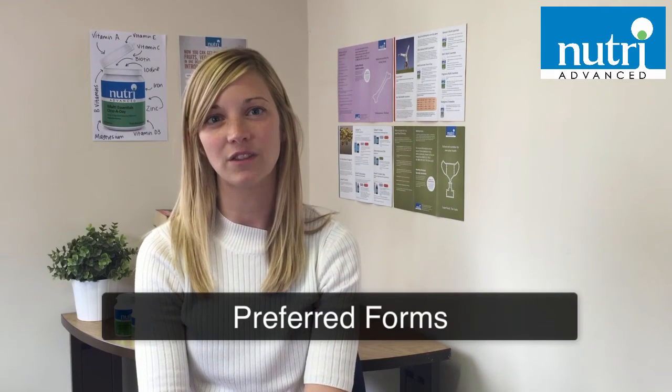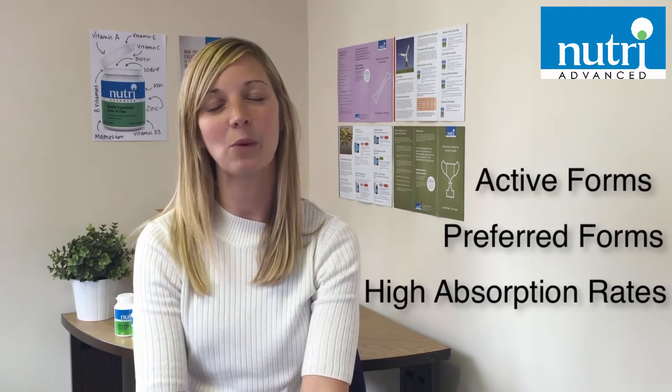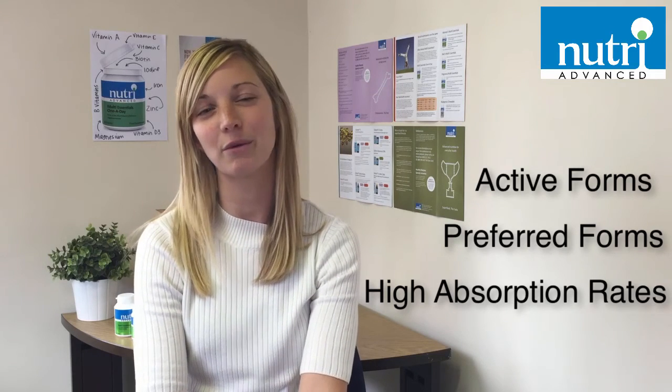Preferred forms of vitamins are the same form as found naturally in the food that we eat, or in the case of vitamin D, the form produced by the body in response to sunlight. We use vitamin D3, the preferred form of vitamin D, and mixed tocopherols, the preferred form of vitamin E, in our multi-essentials range to ensure maximum effectiveness. In conclusion, by knowing the science behind multivitamins, we hope we have enabled you to make the right choice for the right reasons.